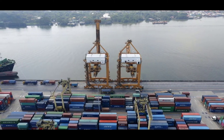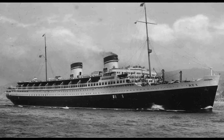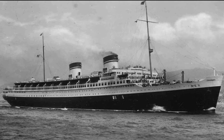Hello everyone and welcome to another video. Today we're going to be talking about SS Rex. The SS Rex was an Italian ocean liner launched in 1931. She held the Westbound Blue Ribbon between 1933 and 1935.